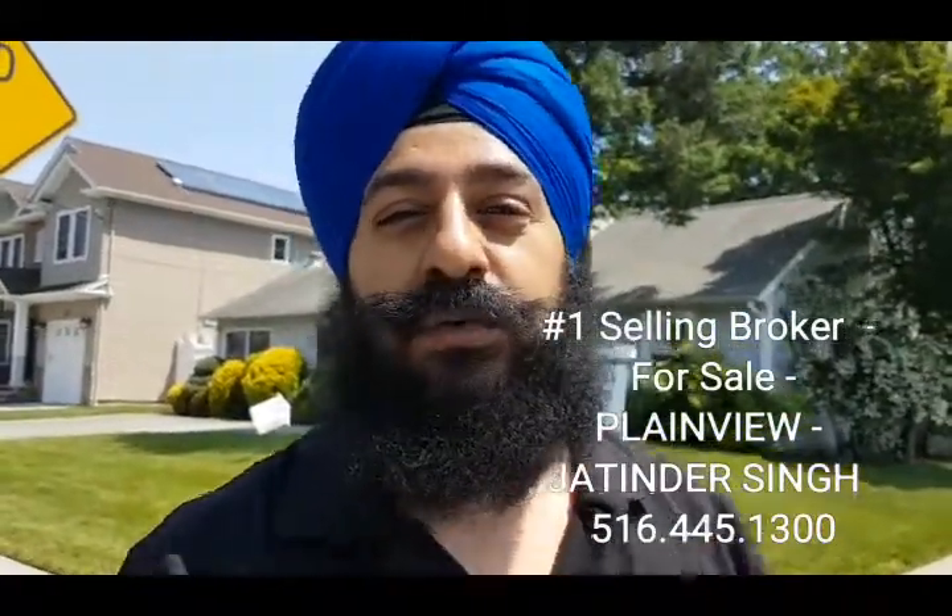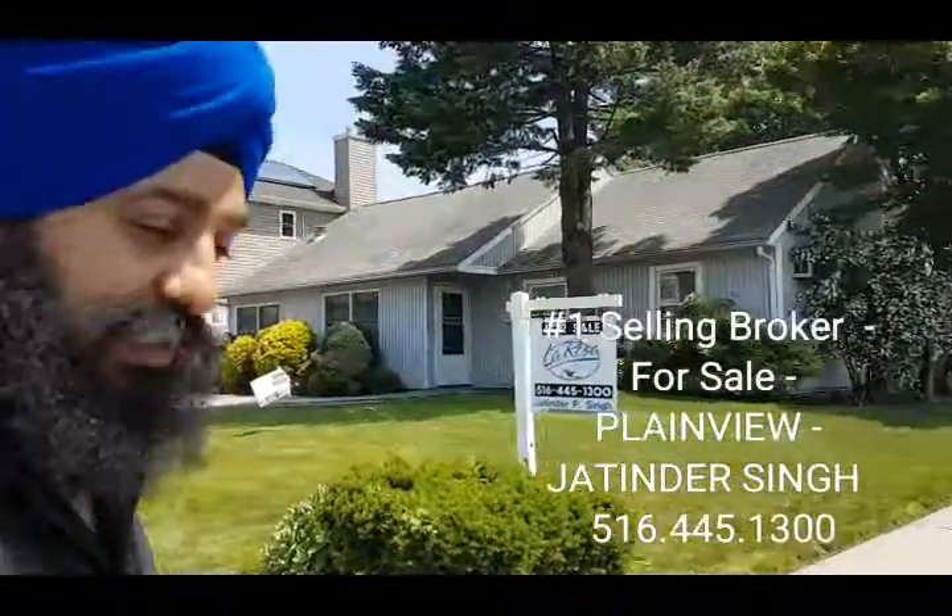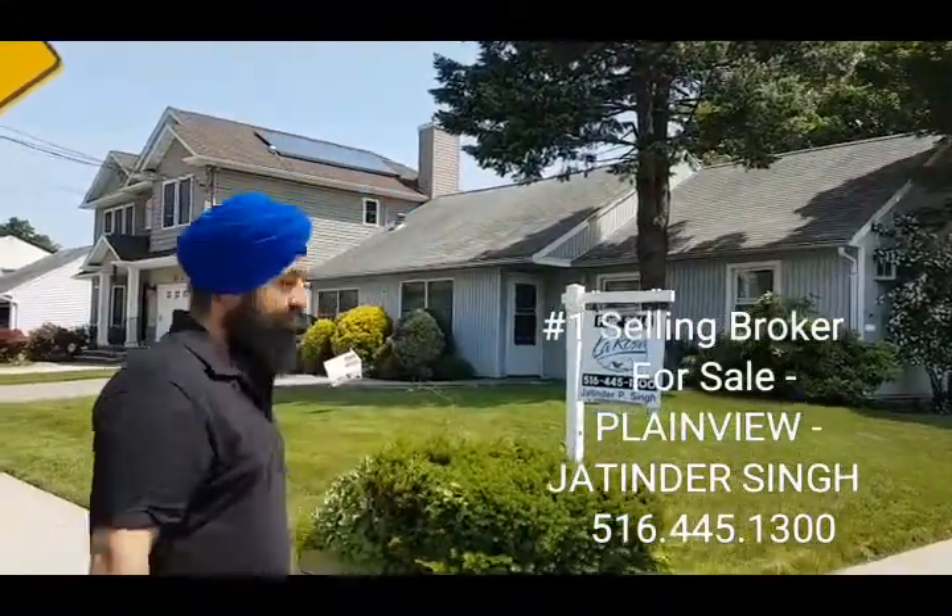Hey guys, welcome back. Jita Dashing here again. Today I'm going to take you for a tour of a beautiful house in Plainview. New listing, not a new house by the way. Listed at $449, 4 bedrooms, 2 bathrooms.